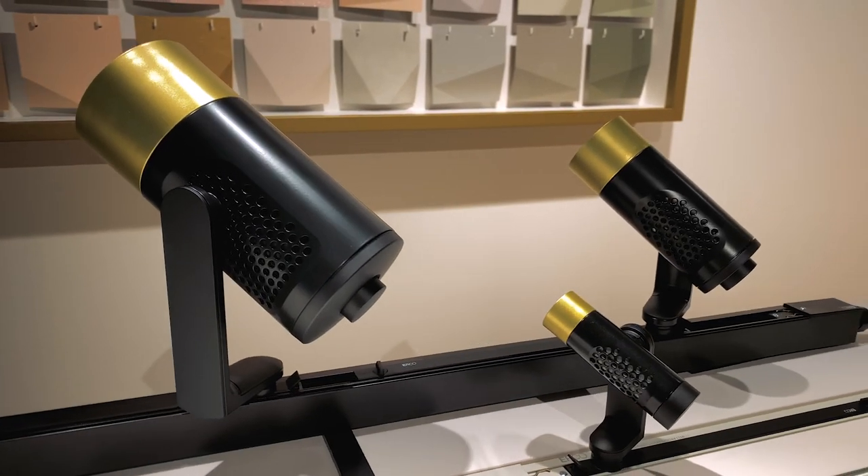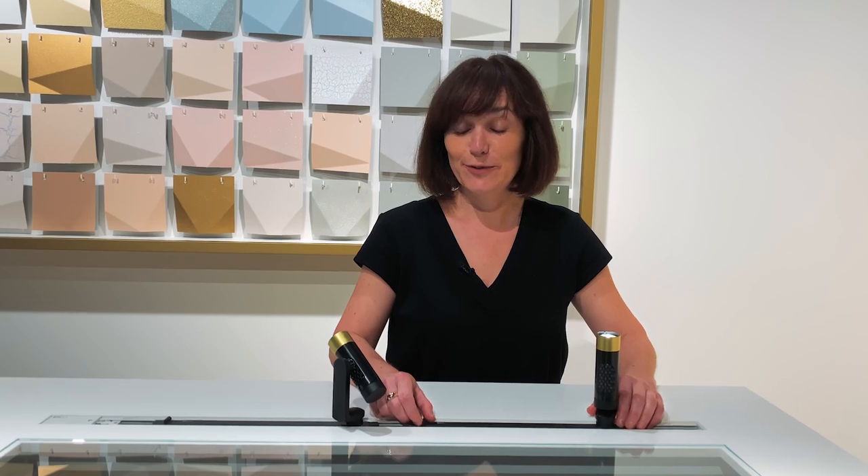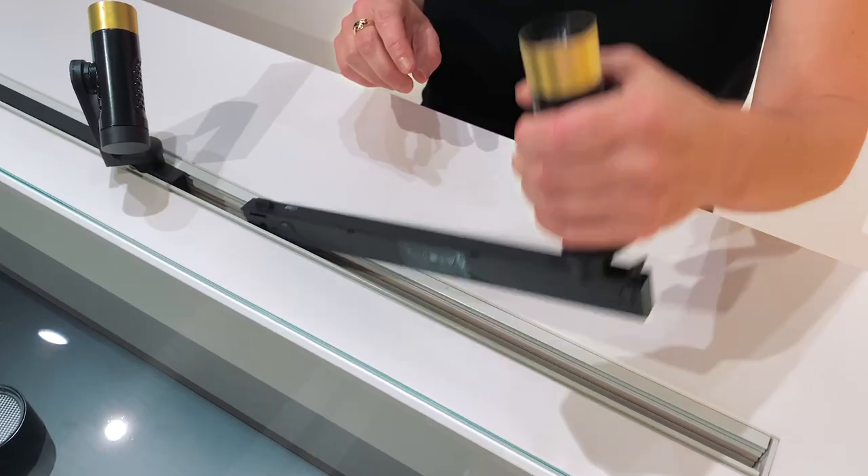The Intrac system comes in different sizes — XS, S, and M — to respond to almost every space situation. If you'd like to change the luminaire with the Eclipse Intrac adapter, it's easily done.